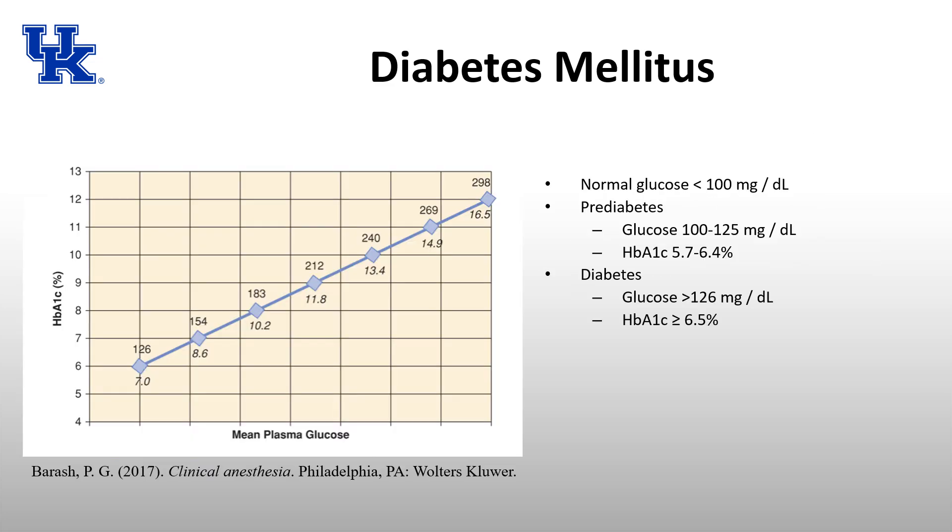For a diagnosis of diabetes: normal blood glucose is less than 100. Pre-diabetes is defined as a glucose between 100 and 125, or hemoglobin A1c between 5.7 and 6.4%. A diagnosis of diabetes occurs if your glucose is greater than 126 on two separate occasions, or if your hemoglobin A1c is greater than 6.5%.